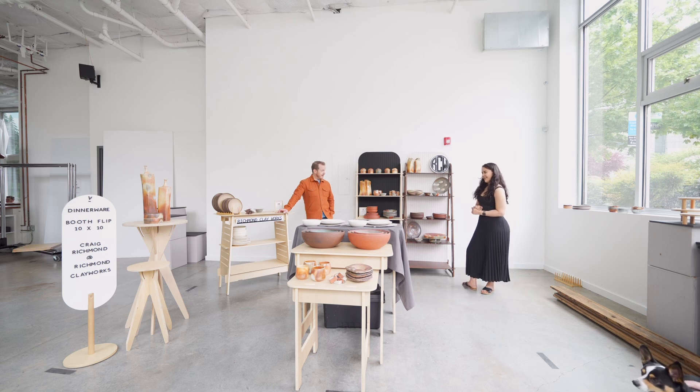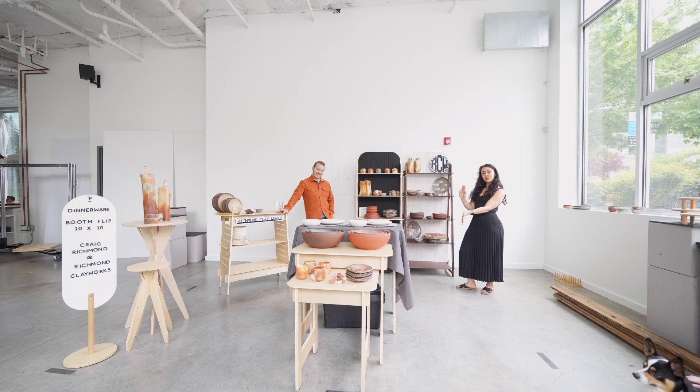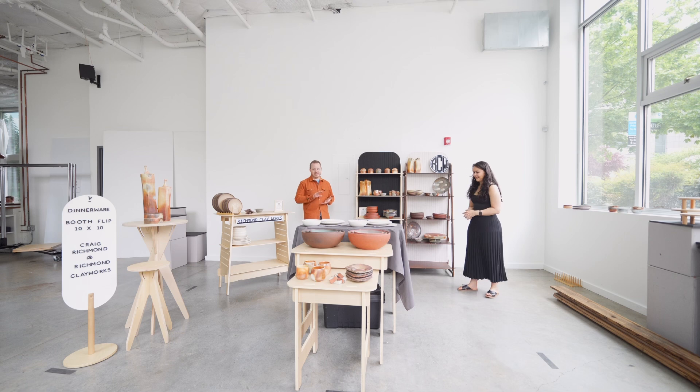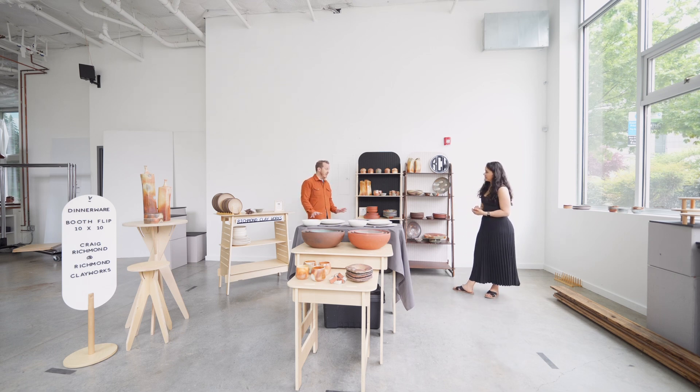Thank you so much for doing the booth flip with us. You can definitely check out Craig on his Instagram page or his website. I love your work, and it's so great to see my pieces on your work and to get a feel for what the booth would be like. It really shifts the whole vibe of my space, and I can do that in a positive way.